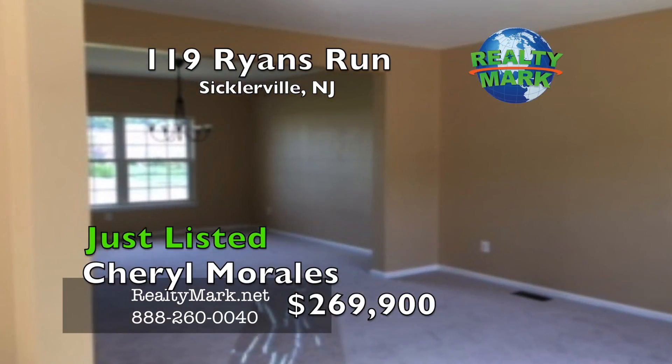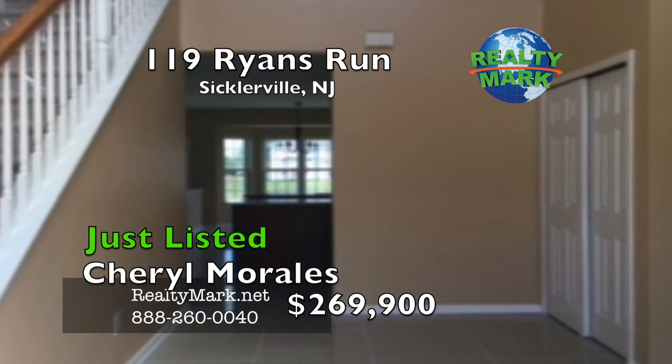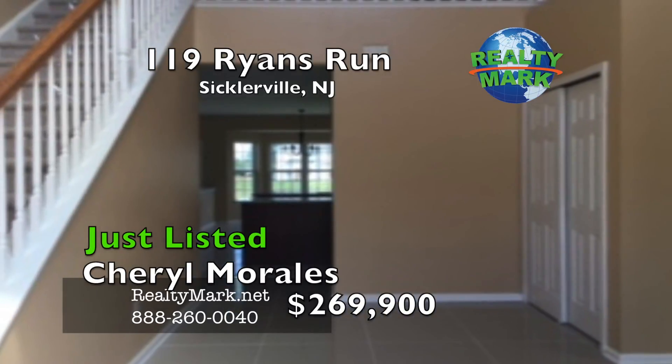Two car insulated garage. Plenty of room to entertain outside. What more could you ask for? Call Cheryl Morales for more details.